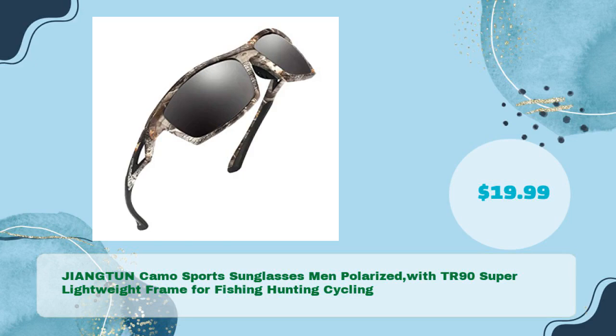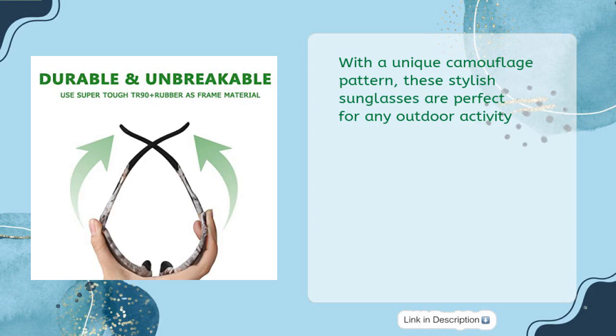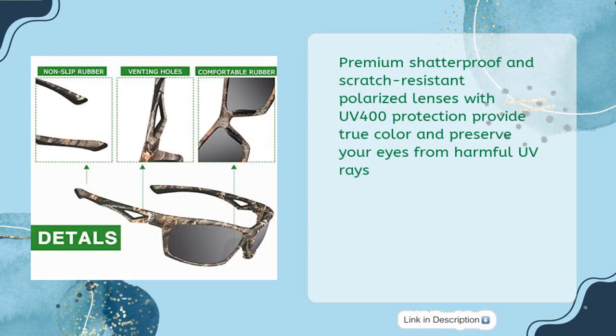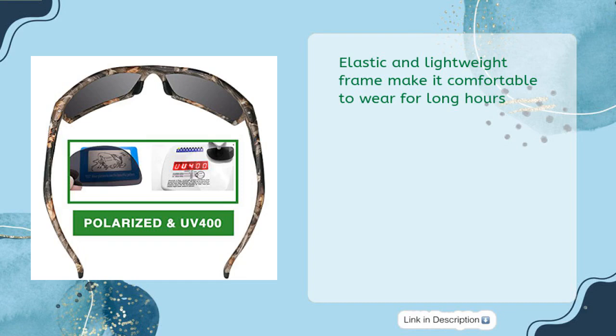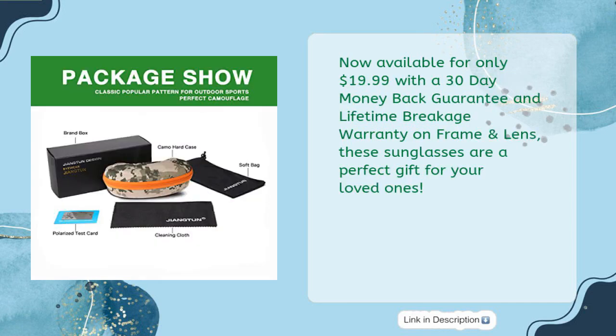JIANGTUN Camo Sports Sunglasses Men Polarized with TR-90 Super Lightweight Frame for fishing, hunting, and cycling — just $19.99. With a unique camouflage pattern, these stylish sunglasses are perfect for any outdoor activity. Premium shatterproof and scratch-resistant polarized lenses with UV-400 protection provide true color and preserve your eyes from harmful UV rays. The elastic and lightweight frame makes them comfortable to wear for long hours. The package includes a matching camo zippered hard case, microfiber pouch, and cleaning cloth. Now available for only $19.99 with a 30-day money-back guarantee and lifetime breakage warranty on frame and lens — these sunglasses are a perfect gift for your loved ones.